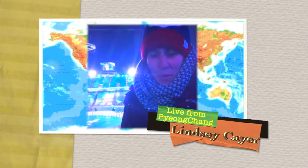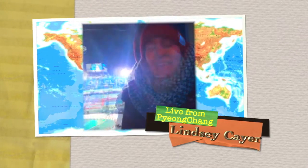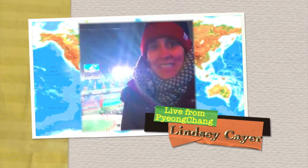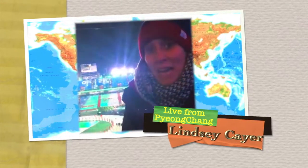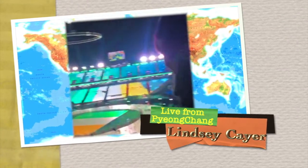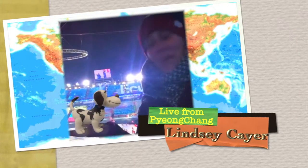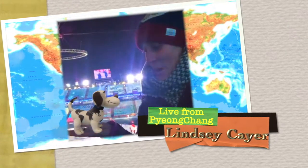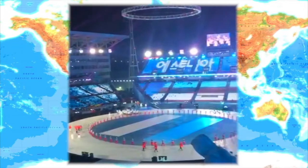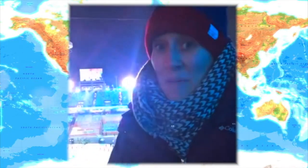This is Lindsay Kerr reporting live from the 2018 Pyeongchang Olympics in South Korea. Welcome to the Olympics 2018. As you can see behind me, we're having the parade of nations. It's pretty exciting. Hey, Atlas! Welcome to Pyeongchang! I hope you're having fun! It's very exciting here. I hope you're staying warm in Florida. Now back to you, Alyssa. Thanks, Ms. Kerr and Atlas, for the footage of the opening ceremonies. That was amazing!